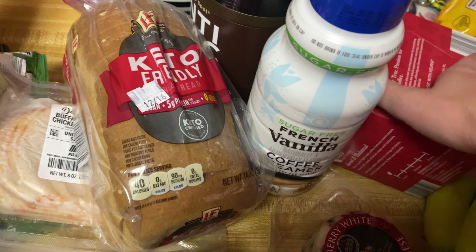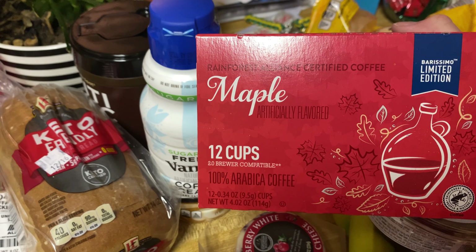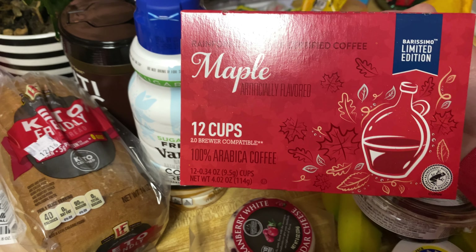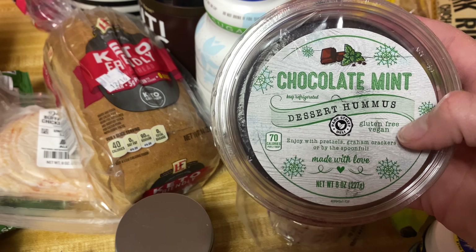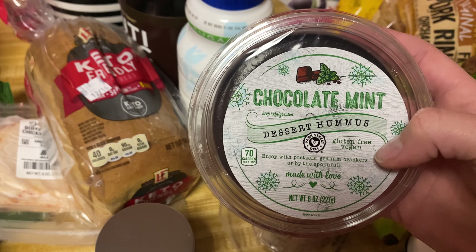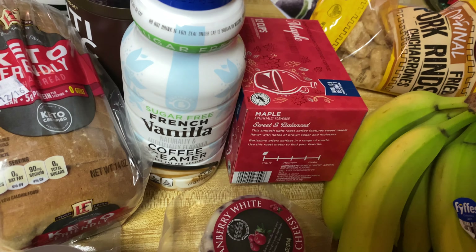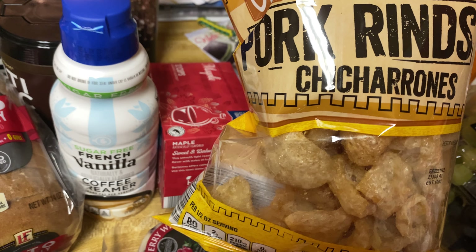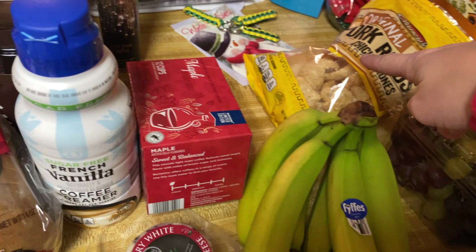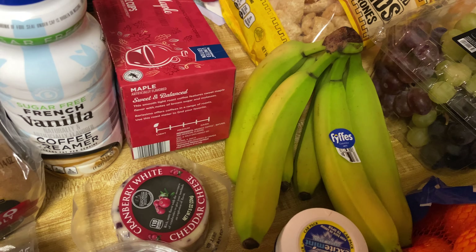I also got some french vanilla sugar-free coffee creamer — I don't think I've tried the sugar-free stuff there, so I might do a review on it. They also had a hazelnut one and a peppermint bark one, but those weren't sugar-free. I tend to go toward the sugar-free creamers because the other ones are just way too sweet for me. And I got this maple limited edition coffee — there's 12 in here.